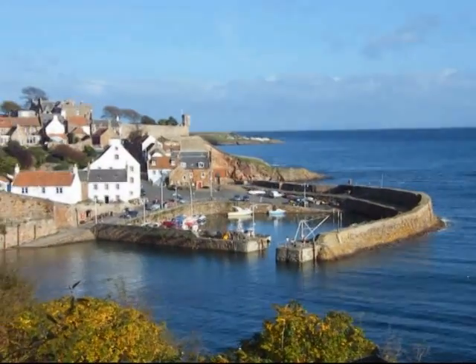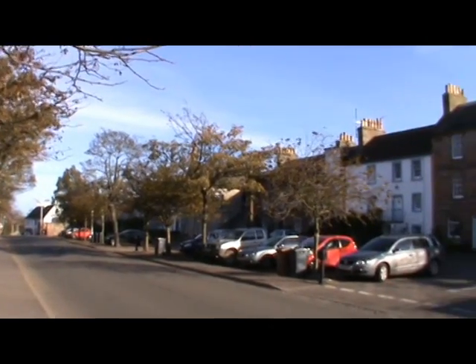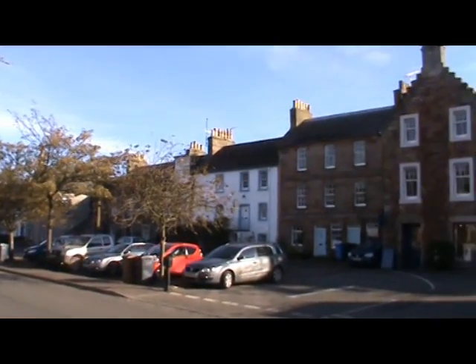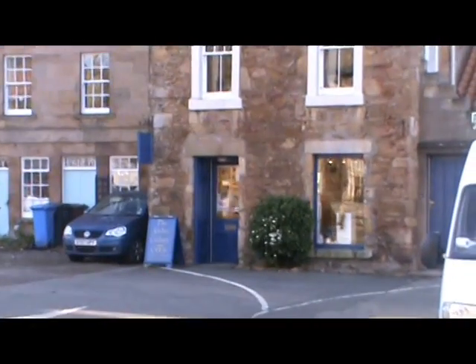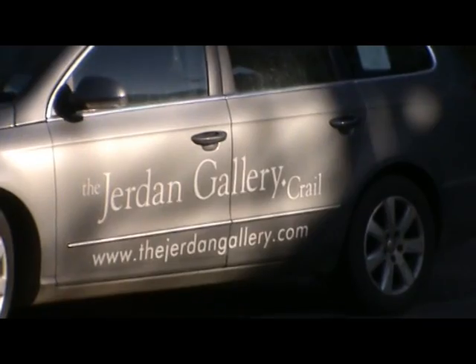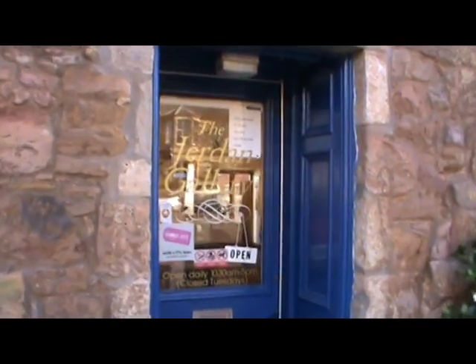The picturesque and much-photographed village of Crail is 20 minutes by car from St. Andrews. Many of the buildings are from the 17th to 19th centuries. In the centre of Crail, by the ancient Merkitt Cross, is the Jordan Gallery, run by David and Sue Jordan. David Jordan is going to tell us a bit about their gallery.